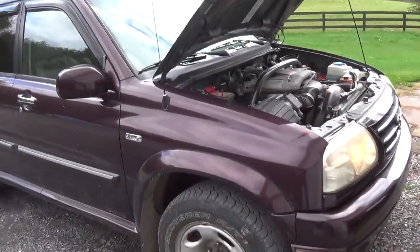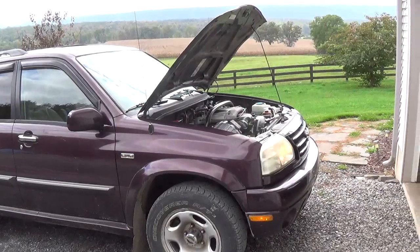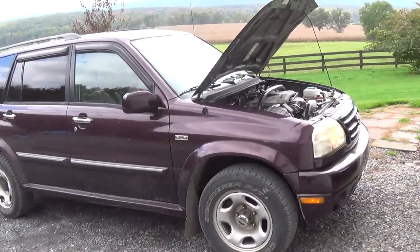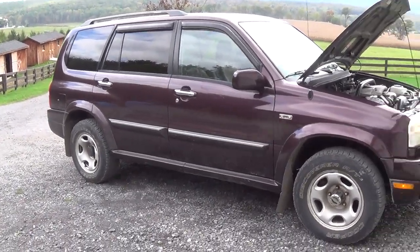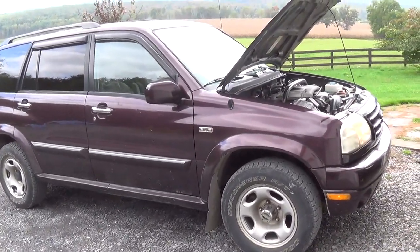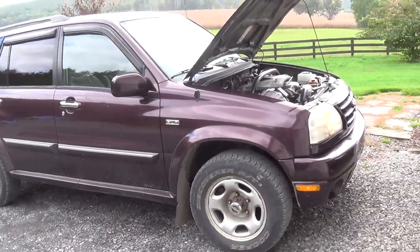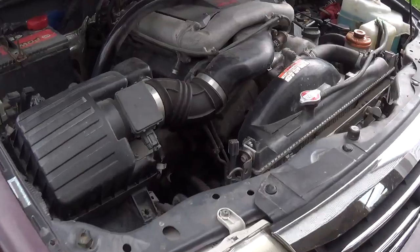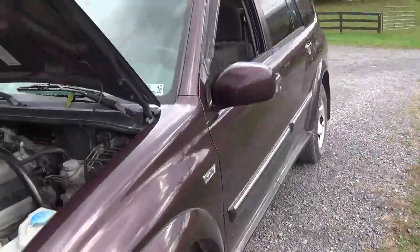The truck has 130,000 miles on it and this issue has been getting progressively worse for the last 10,000 miles or so. It gets real bad at idle when the oil is hot — you're driving around at less than 2,000 RPM, it just keeps getting louder and louder rattling. You've got to fix it before the engine grenades, right?